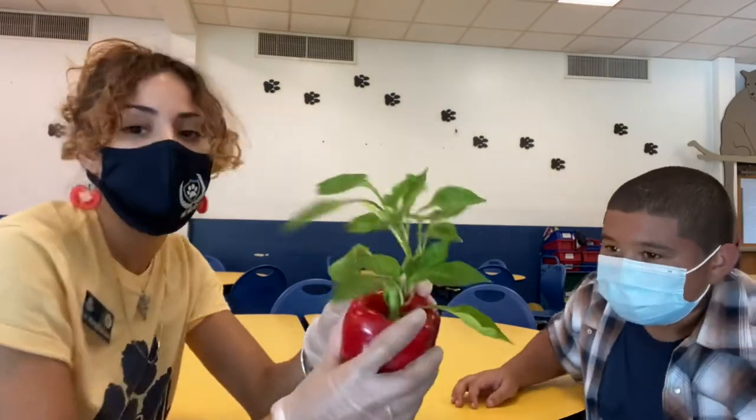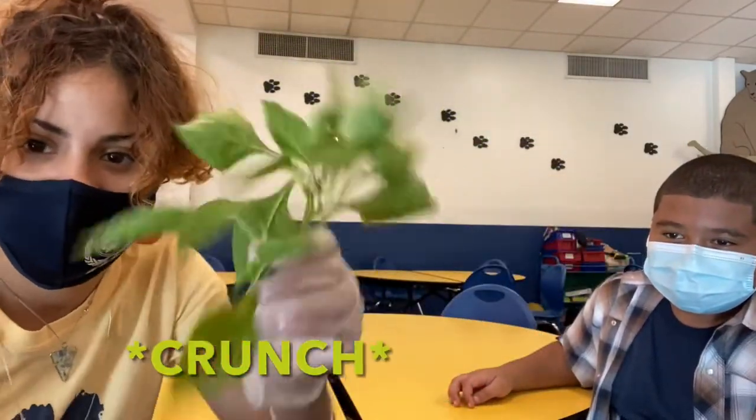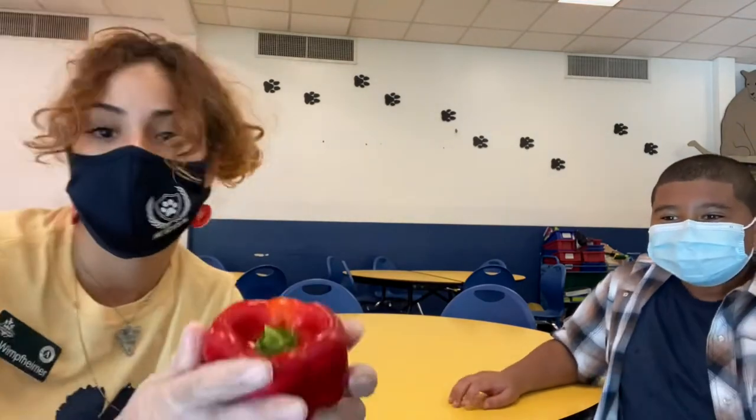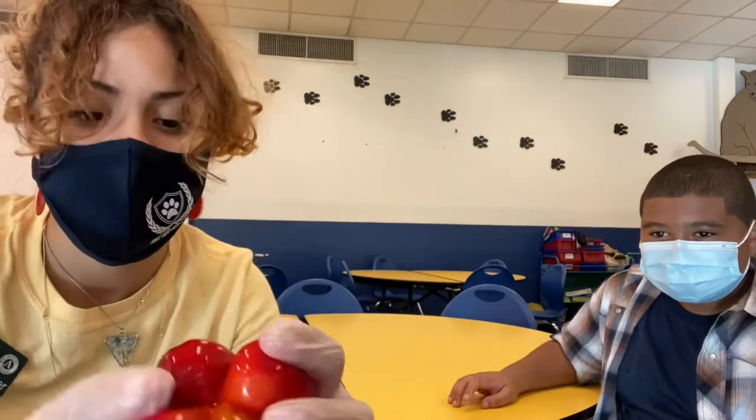So now we're here in the Kendal cafeteria. I'm gonna put some gloves on and then I'm gonna break open this bell pepper for us. We've got a lot of the leaf on here still but we're just gonna rip that off. Here's our bell pepper — I'm gonna see if I can break it open with my sheer strength.